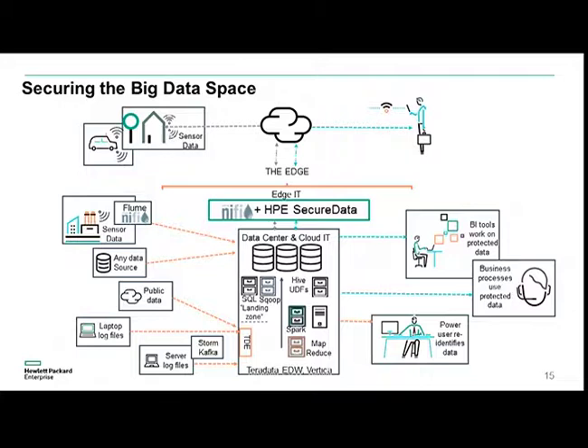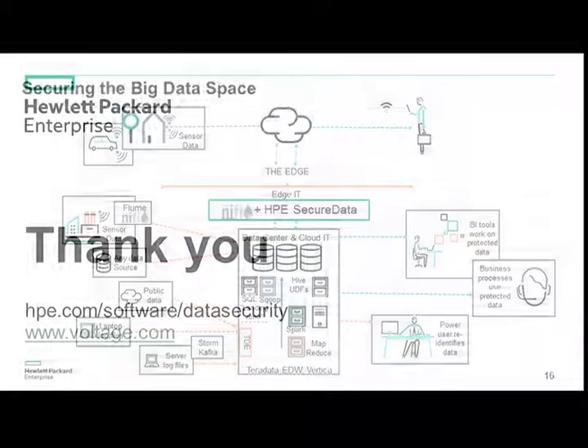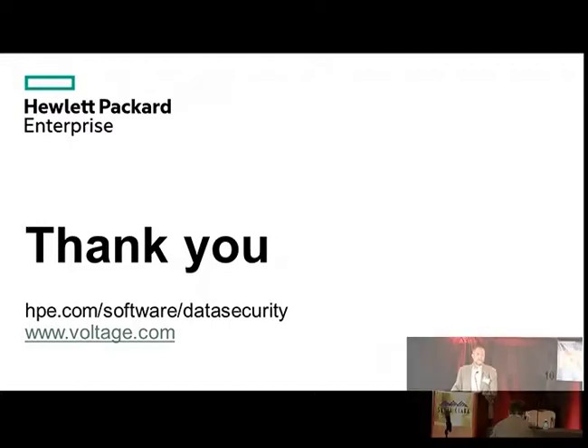Understanding the protocol for one device should not mean understanding all devices — that's what DDoS attacks rely on. Format Preserving Encryption prevents that. There's a lot it can help you do in your environment. We also have a booth here and I'd be happy to talk more about how we can help you in your IoT deployments. Thank you.